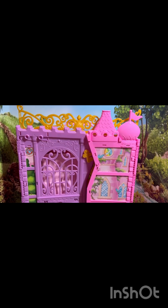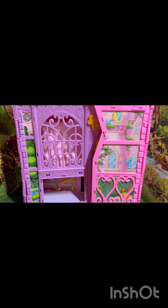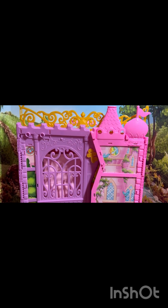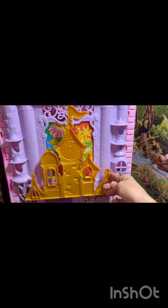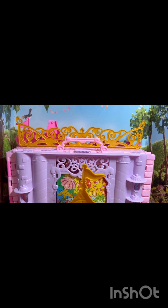Hi everyone, this is Mom Loves to Collect, and today I wanted to share this Disney Fold and Gold Castle play set. It is Barbie size, so it's supposed to be really tall. At the top here is a little tower clock piece.